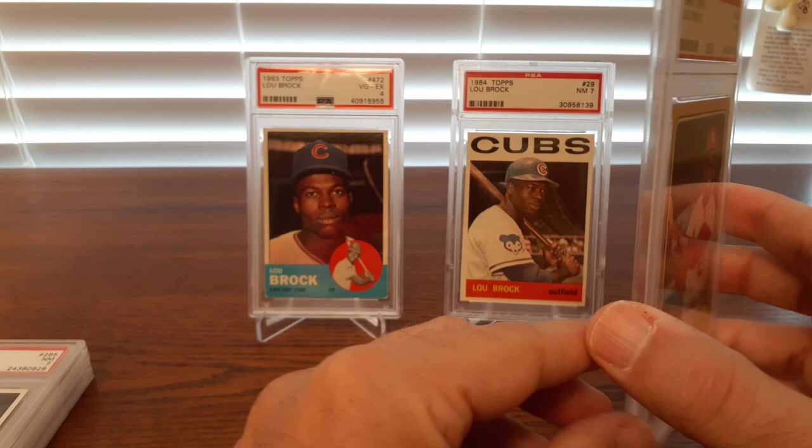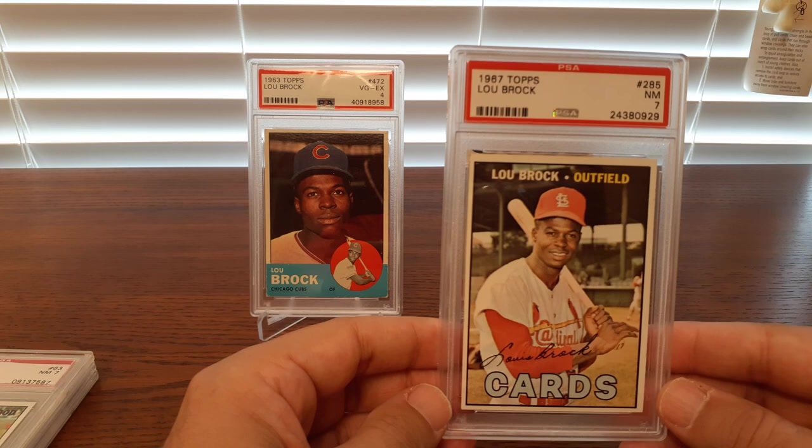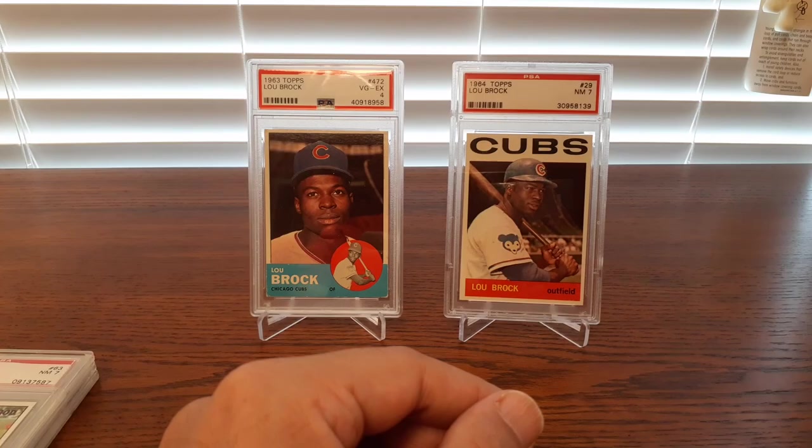I'll show you this last one — just a gorgeous '68 base here. He's swinging there. The red uniform pops on that card. Love it. Lou Brock — just a gentleman, man. An absolute role model for everyone. Just a good, good guy all across the board — great athlete, great ball player, and an even better person. Love those old cards from the Cardinals in the late '60s.